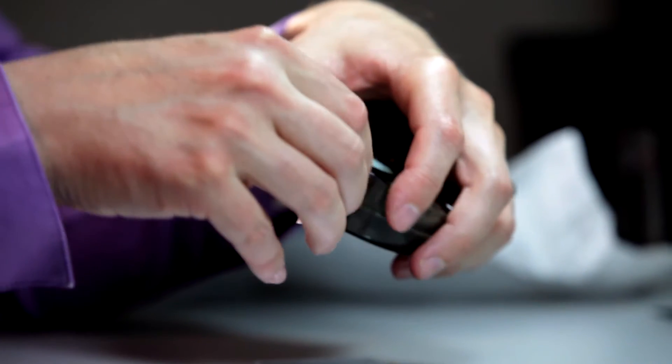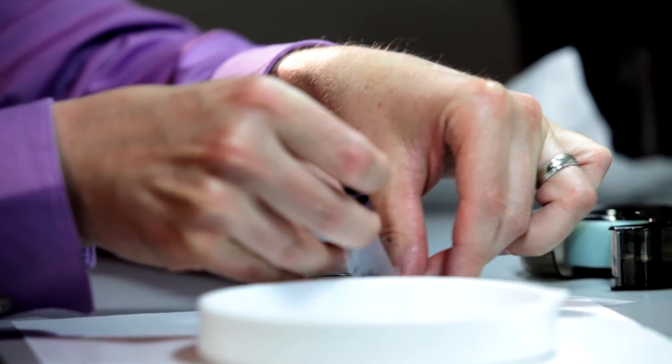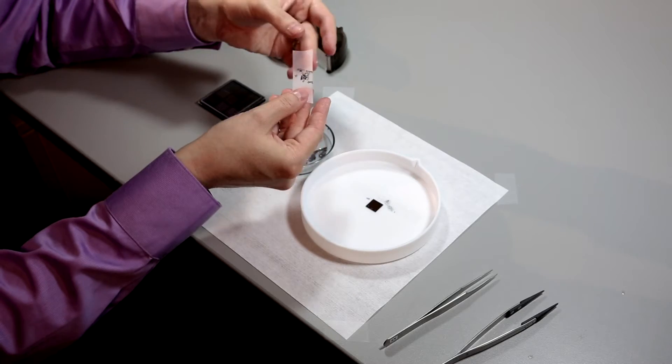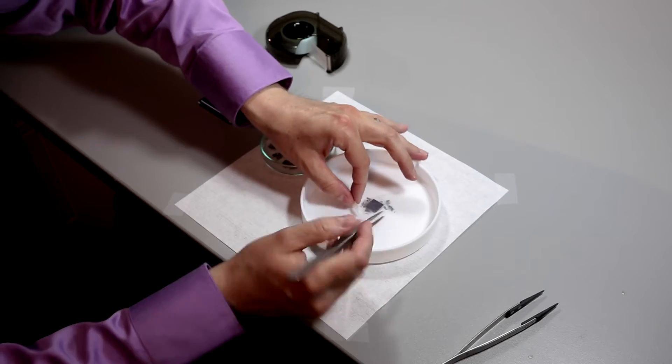We can manufacture very thin layers of this material by using a very simple mechanical process. Adhesive tape is applied to the surface of the crystal, pulled off and transferred to a substrate. This is used to make a transistor which uses very little energy.